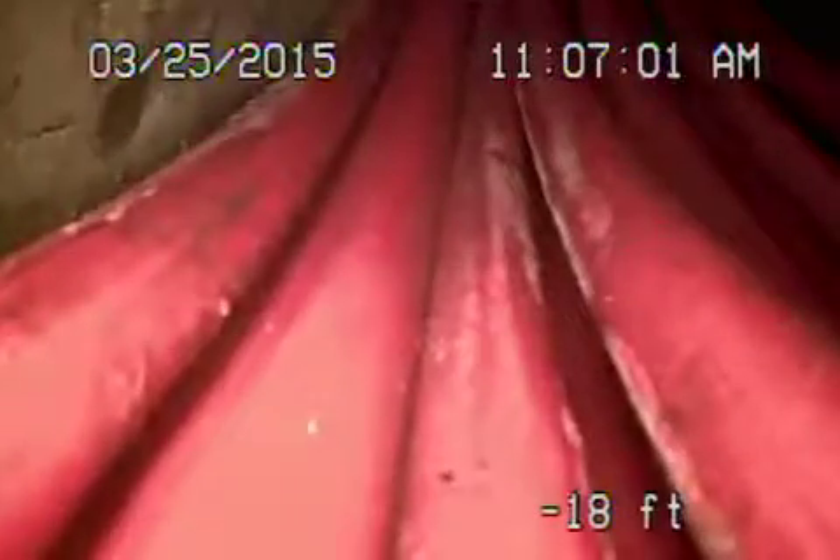The sewer line looks pretty okay. We'll go ahead now and stop the recording.